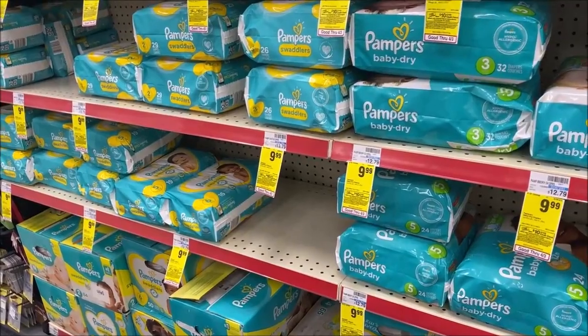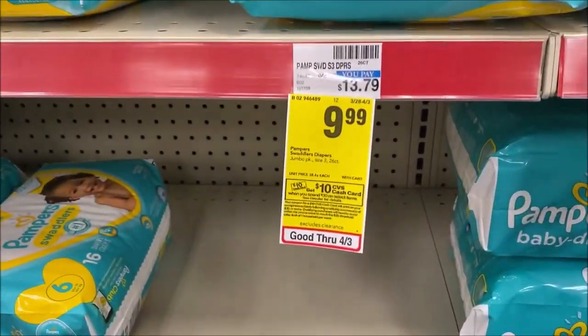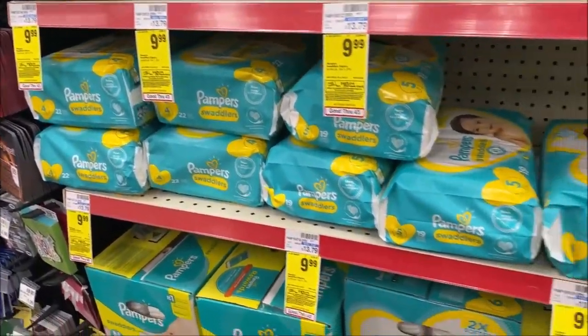For anyone needing diapers, definitely head over to Pampers because they are part of the spend $30, get $10. There is a $2 digital coupon and a $3.28 P&G — also check your digital account for the same.